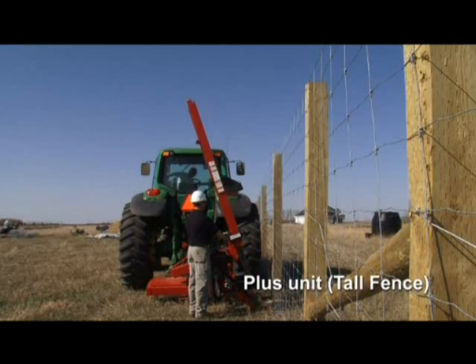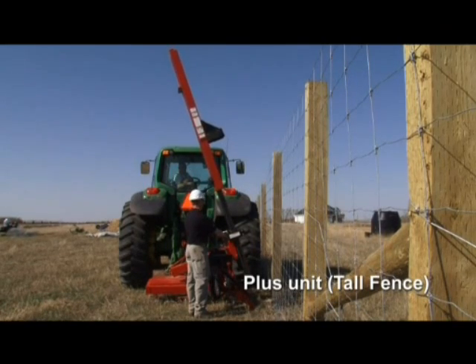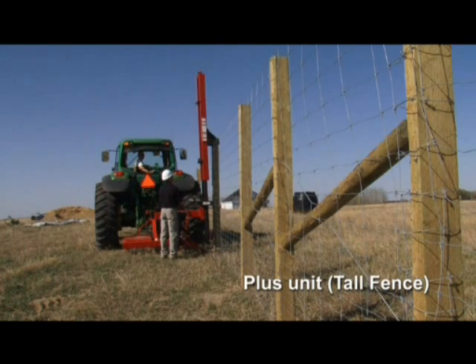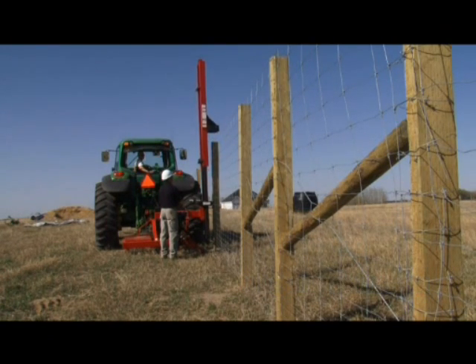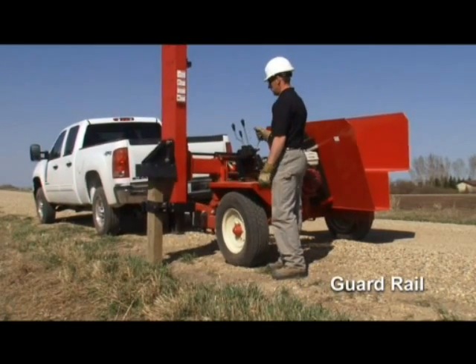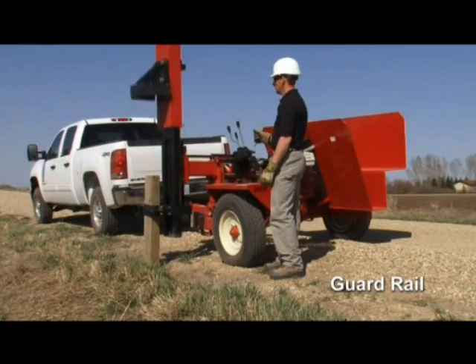The high and heavy hitter plus is built for tall post applications such as game fencing, with a mast that reaches up 14 and a half feet and an extra powerful 720 pound hammer. The guard rail model lets you pound guard rail posts to a height of approximately 28 inches, and is also adjustable to handle normal post heights.